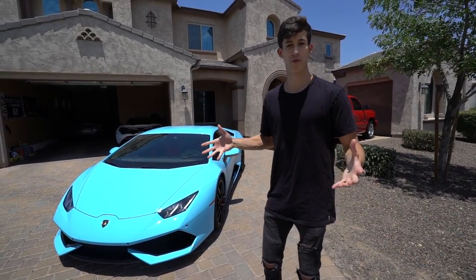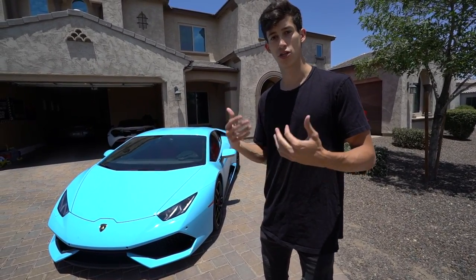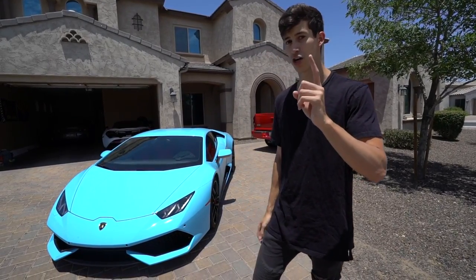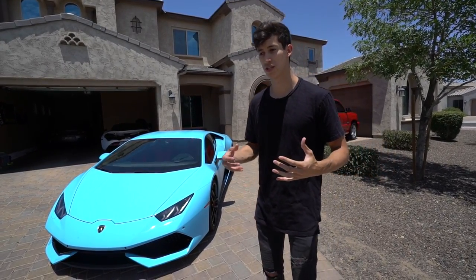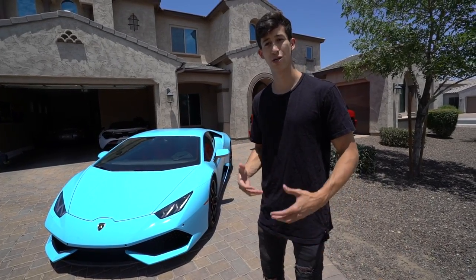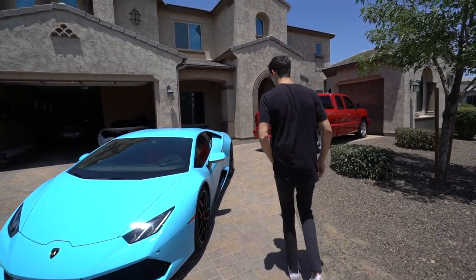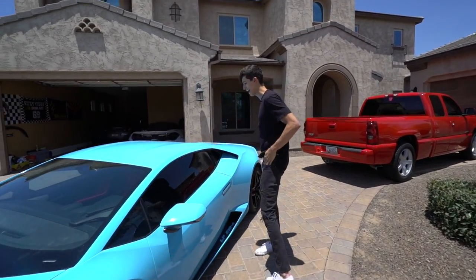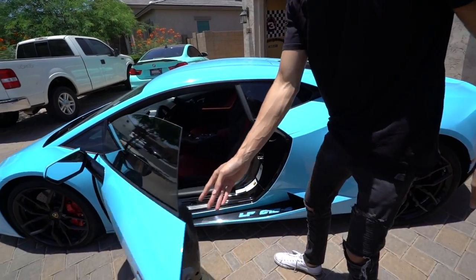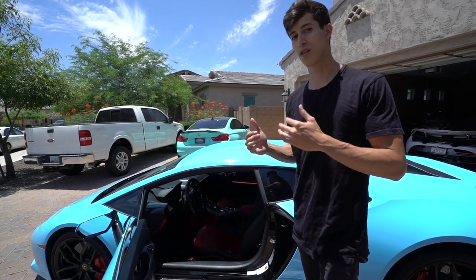It's an absolutely beautiful car, so it's kind of difficult to cherry-pick things I don't like, but there are definitely some. The number one thing is a bit weird because you spend so much money on a car and expect it to be top quality. Let me bring you guys inside and point it out.